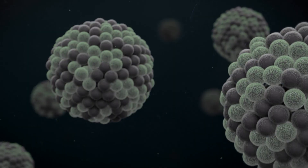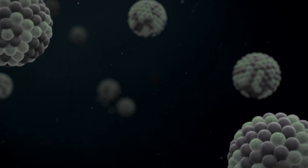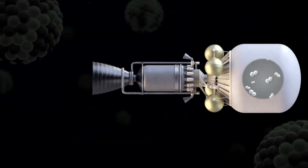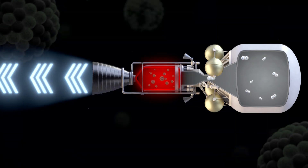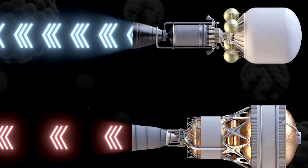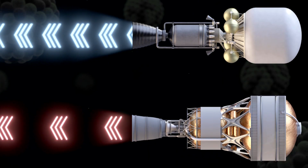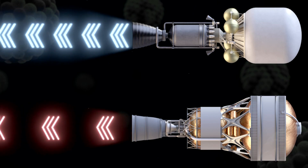Nuclear thermal propulsion is powered by nuclear fission, which has been used on Earth for more than 70 years. How it works is conceptually simple: energy from fission is used to heat hydrogen to about 4,400 degrees Fahrenheit. This hydrogen is then accelerated through a nozzle, resulting in a propellant efficiency roughly twice that of the best chemical rocket engines.